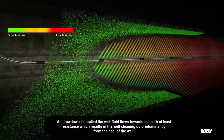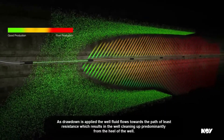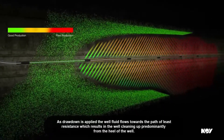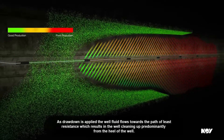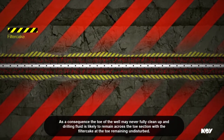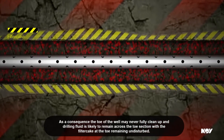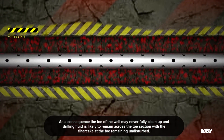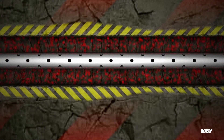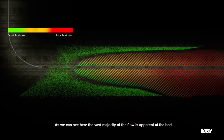As drawdown is applied, the well fluid flows towards the path of least resistance, which results in the well cleaning up predominantly from the heel of the well. As a consequence, the toe of the well may never fully clean up and drilling fluid is likely to remain across the toe section, with the filter cake at the toe remaining undisturbed. As we can see here, the vast majority of the flow is apparent at the heel.